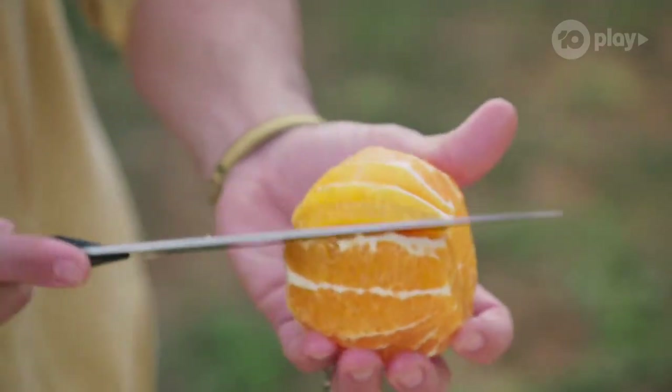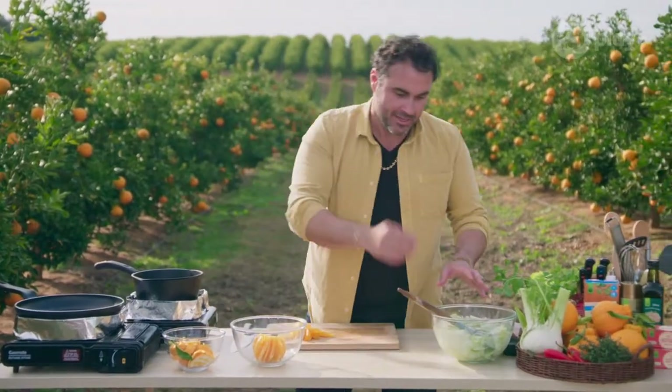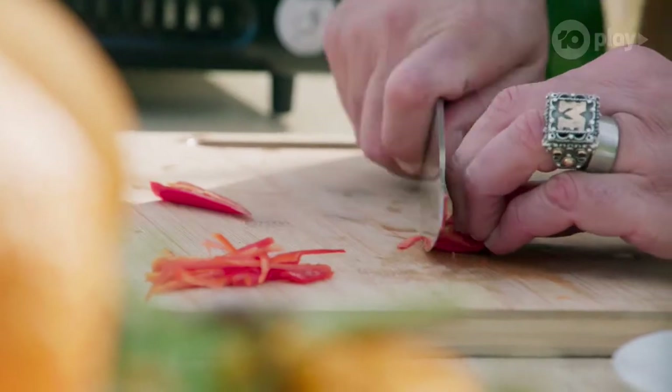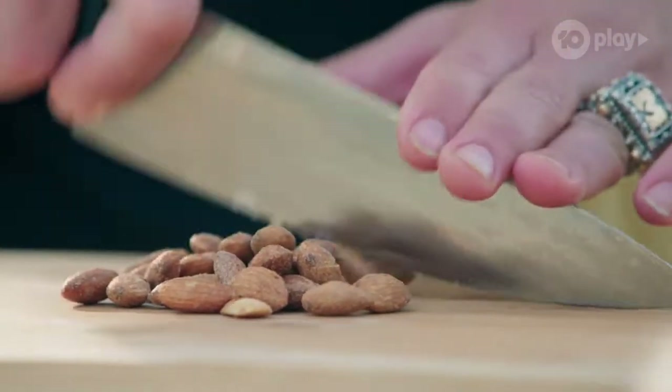Cut out the segments for the salad, but keep the rest of the fruit for the sauce. Now we've got the segments — tick. We've got the fennel — tick. So now we're going to slice a little bit of chili. Then take some smoked almonds and roughly chop them to add the crunch.